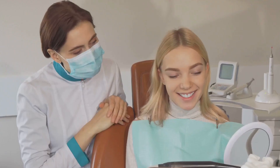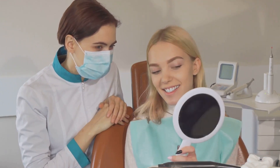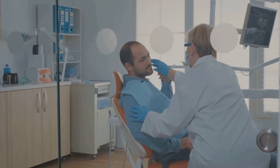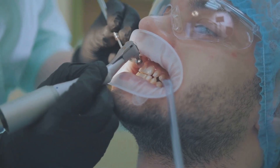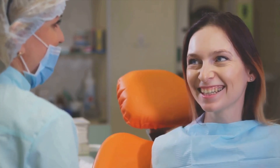What about the longevity of dental implants? With proper care, they can last a lifetime. You heard it right — a lifetime. This makes them a cost-effective, long-term solution for tooth loss. Remember, longevity doesn't just happen; you need to commit to maintaining your oral health. It's a team effort — you, your oral hygiene routine, and your dentist.